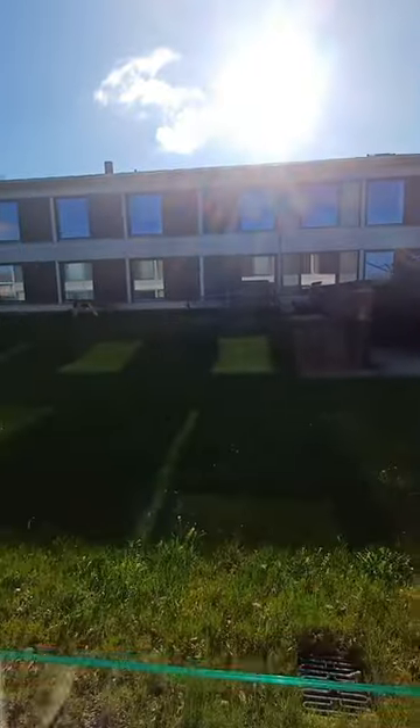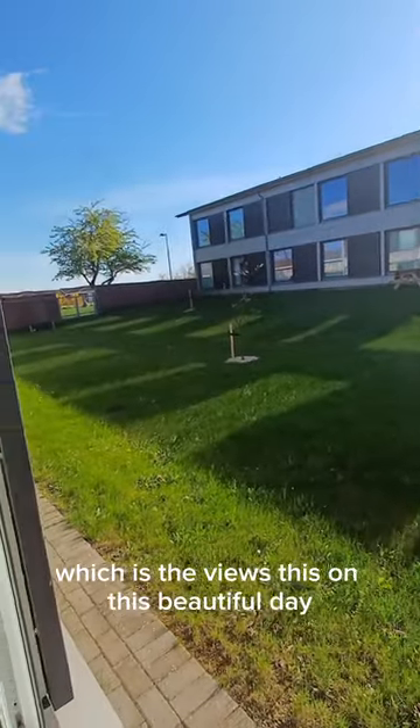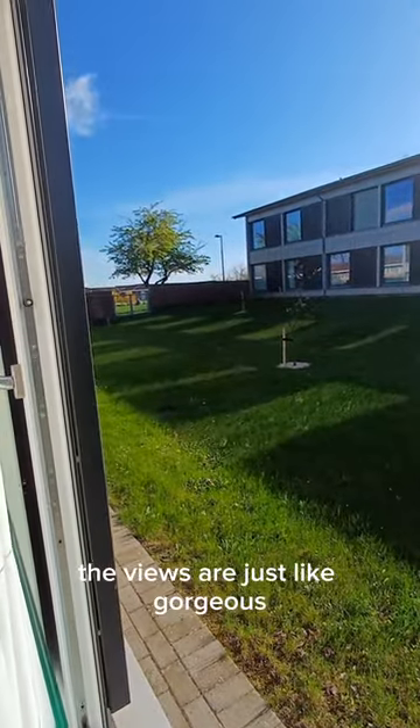And that's for me the best part — the views. On this beautiful day the views are just gorgeous.